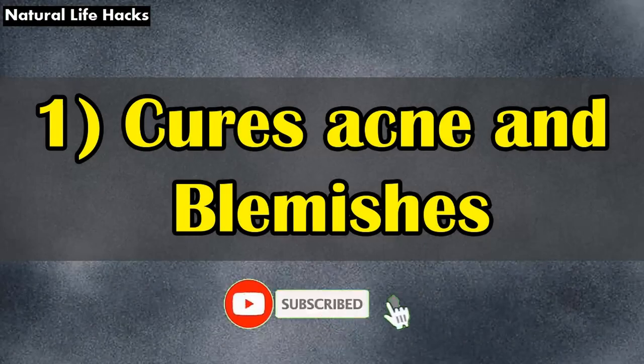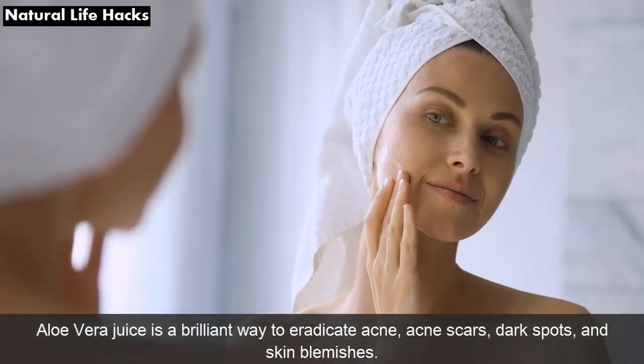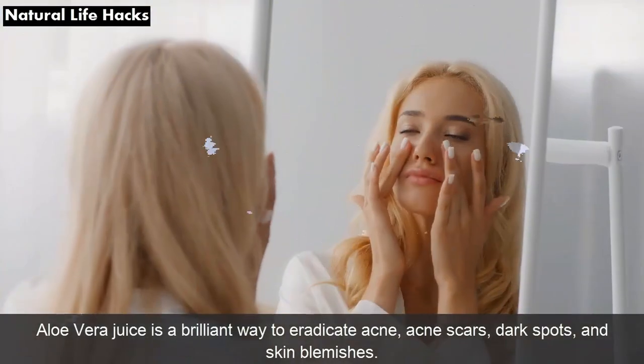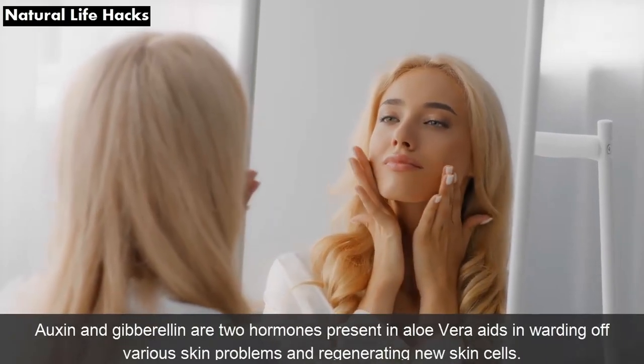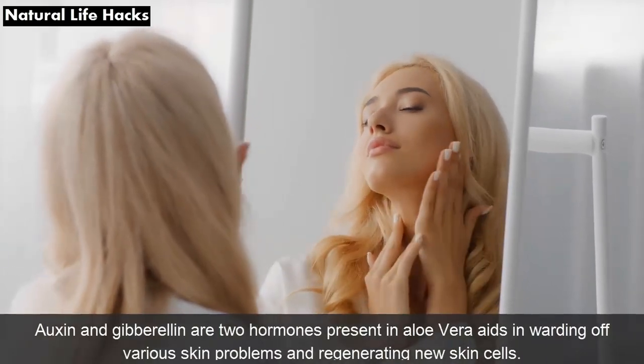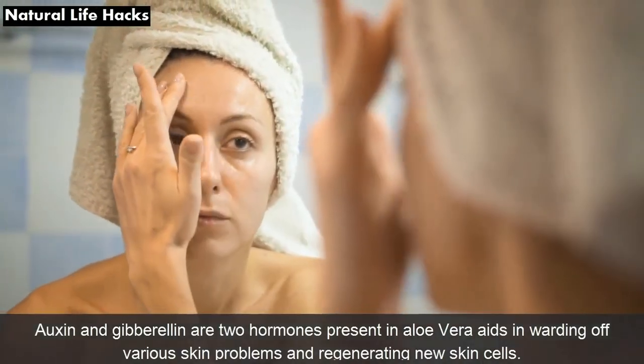1. Cures Acne and Blemishes: Aloe vera juice is a brilliant way to eradicate acne, acne scars, dark spots, and skin blemishes. Oxine and Gibralin are two hormones present in aloe vera that aid in warding off various skin problems and regenerating new skin cells.